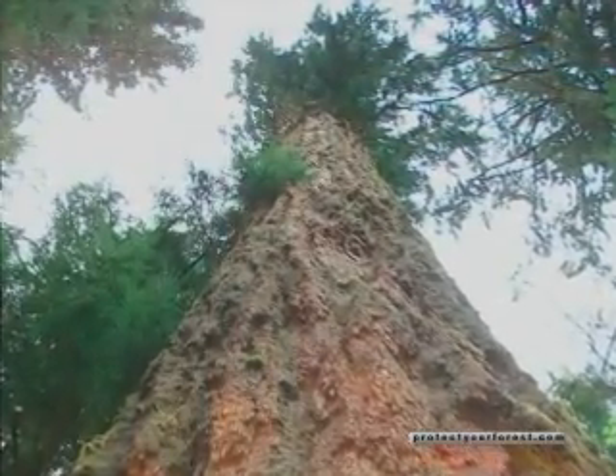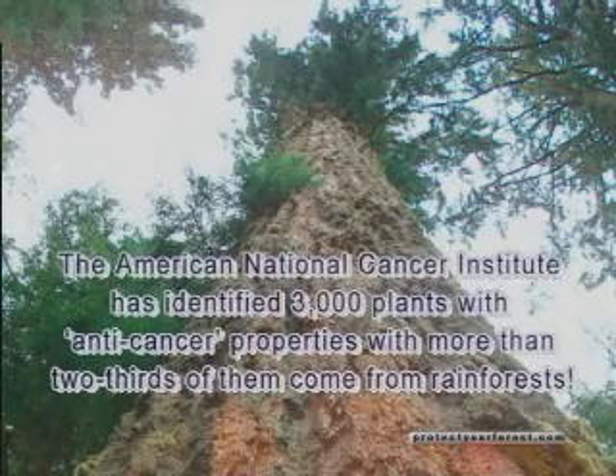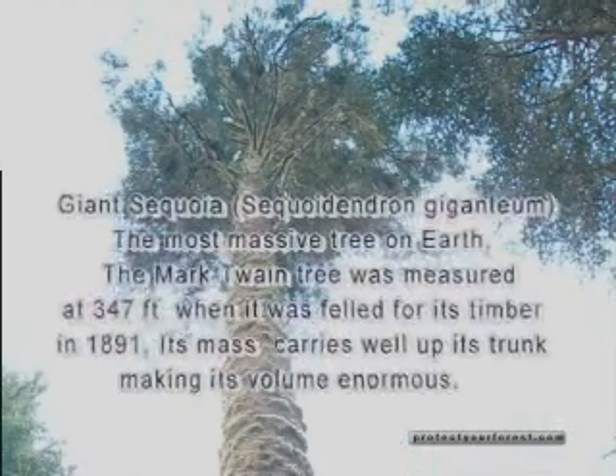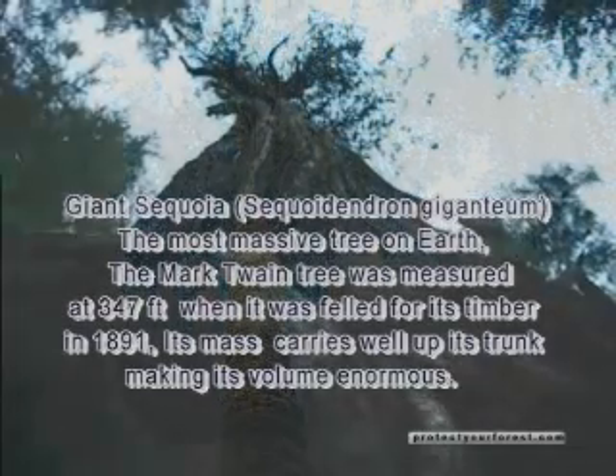Now let's talk a moment about tree canopies. High up in the canopies of old-growth trees lies a unique and diverse class of organisms that are only found here. From tropical to temperate forests, you don't find these types of life anywhere else on the planet. At the University of Victoria in British Columbia, Canada, Dr. Neville Winchester, an entomologist or bug biologist, has done specific research in old-growth temperate rainforest canopies.